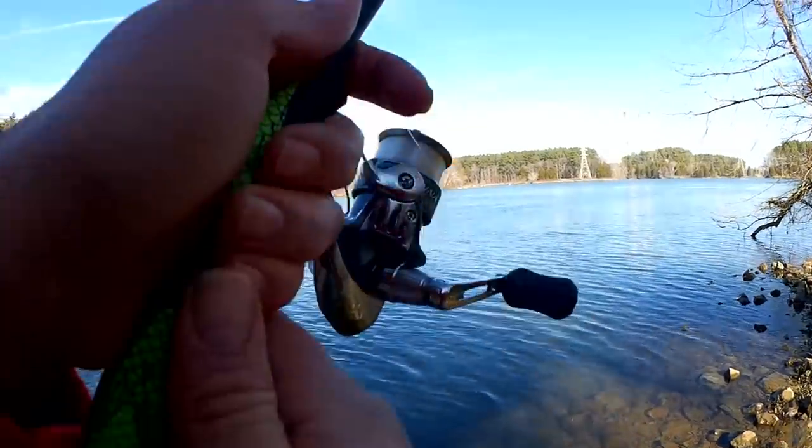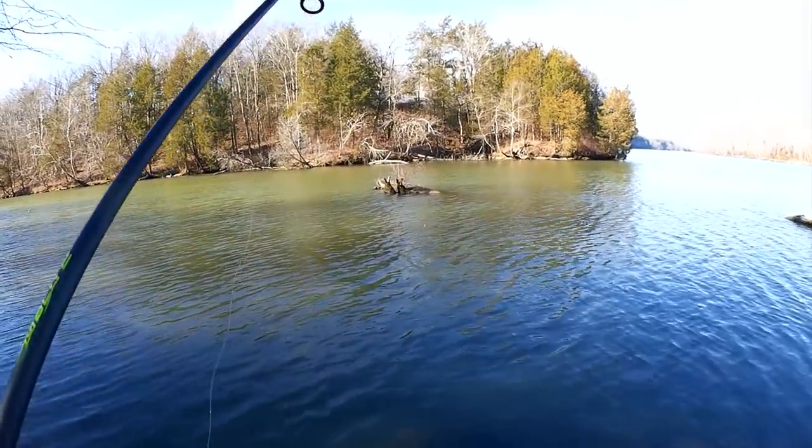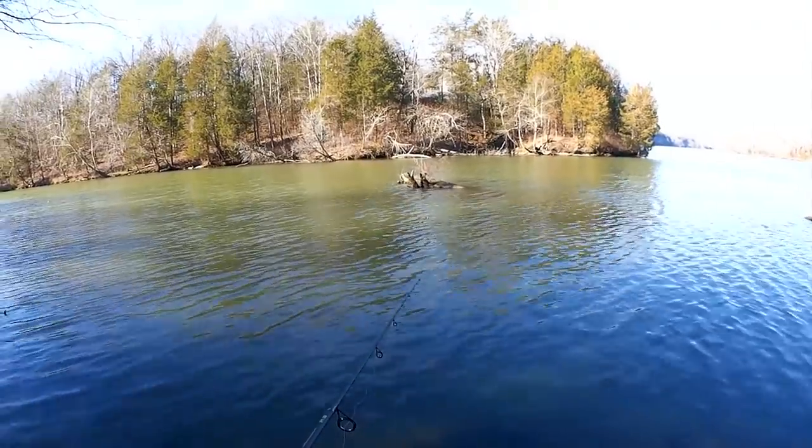Hey, it's Josh, Jared, Kyle, and Art from the One Ton Fishing Club — you're watching Realistic Fishing, keep it realistic. All right, that's two crappie now and four or five bluegill. My hands are freezing, my nose is running, but I'm just happy to be catching something, especially crappie.